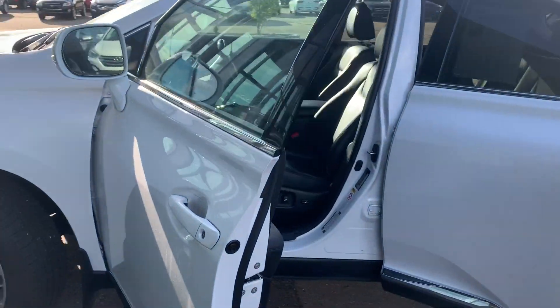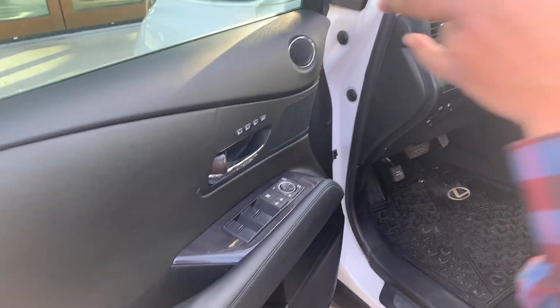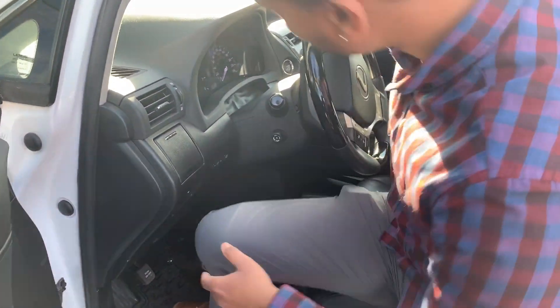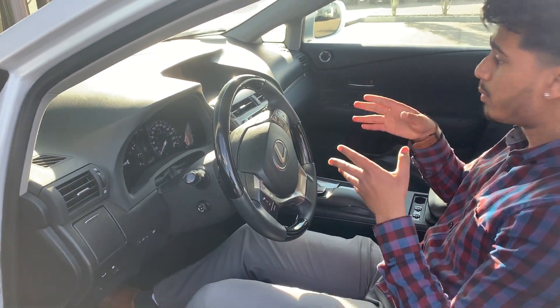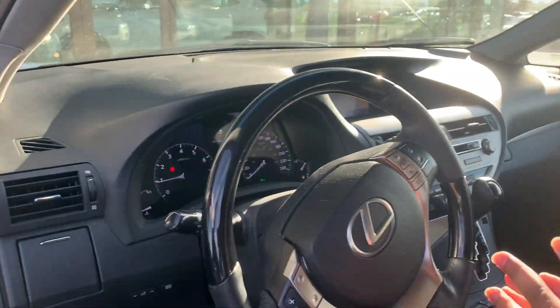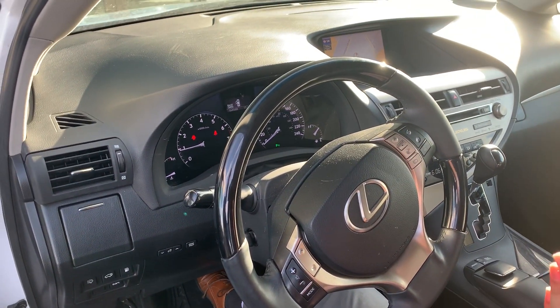Right inside, as a driver, you do have memory seat, power windows, power seats, lumbar support, and even power steering wheel up and down. You do have navigation built into this vehicle. It does come with Lexus premium sound quality with nice sound steering controls.